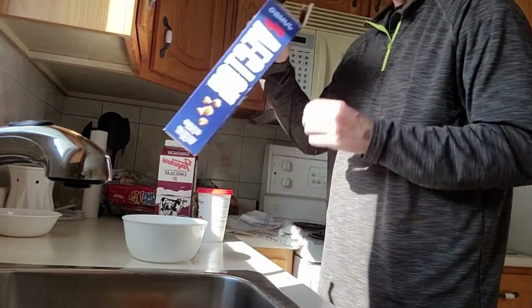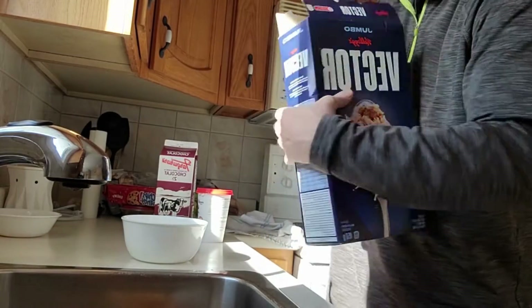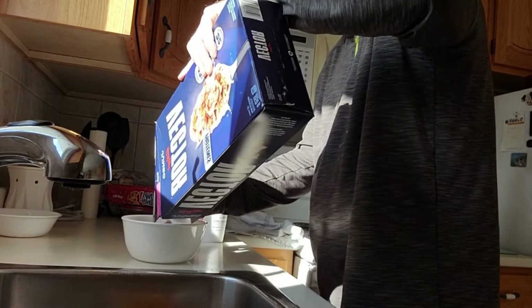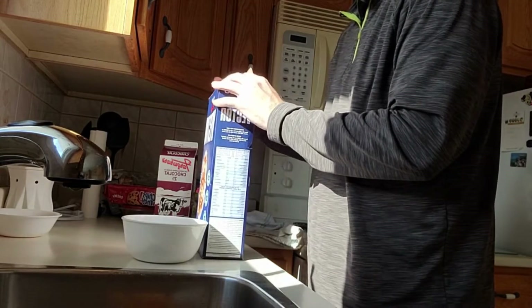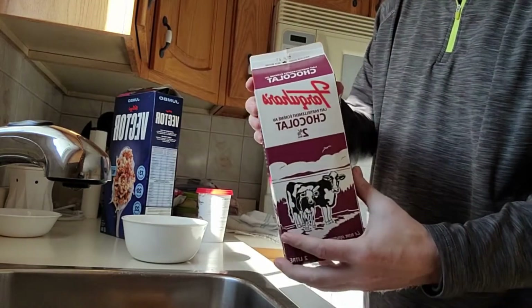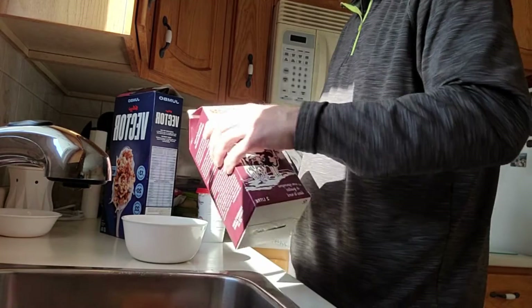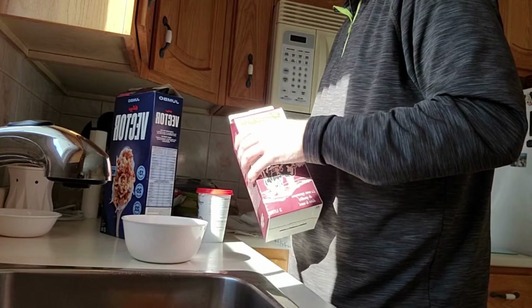Start with the Vector — jumbo box. About a cup and a half of Vector. Next, chocolate milk. I think it really tastes better. Good stuff, good stuff.